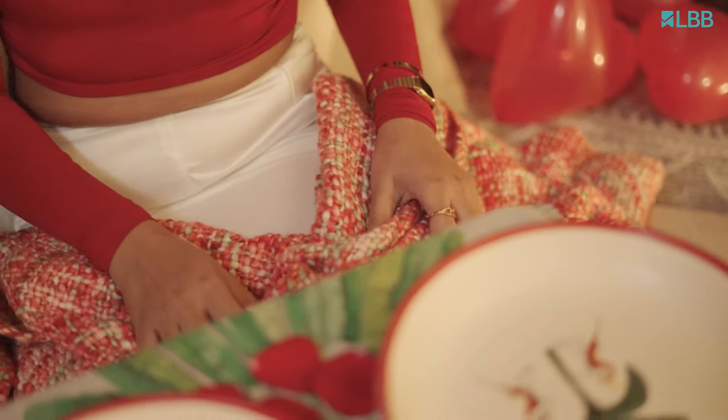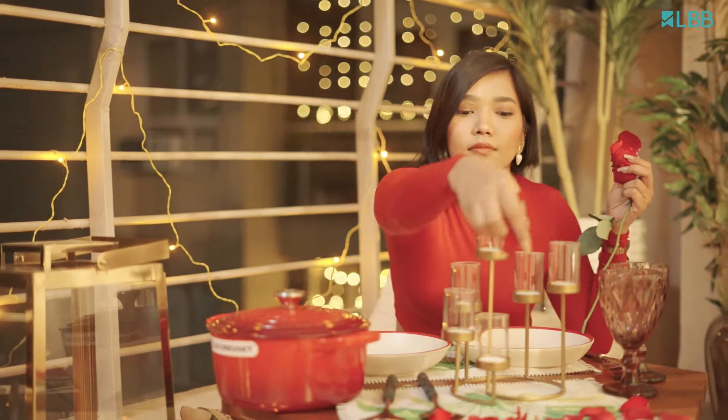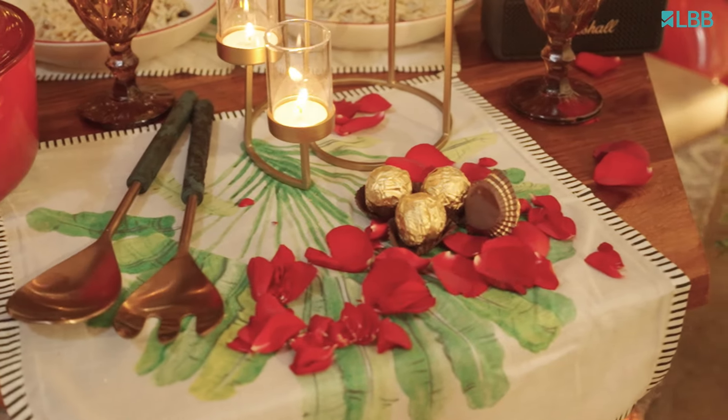Since it's night it can get really chilly, so I'm adding this throw right here. While eating, you can wrap yourself like this. I have this rose with me and I'm going to decorate my table using its petals.